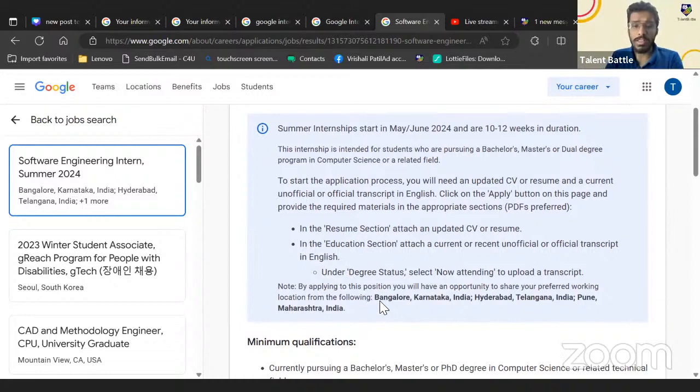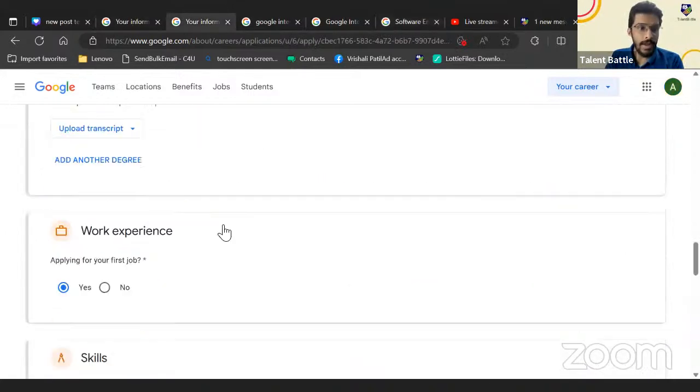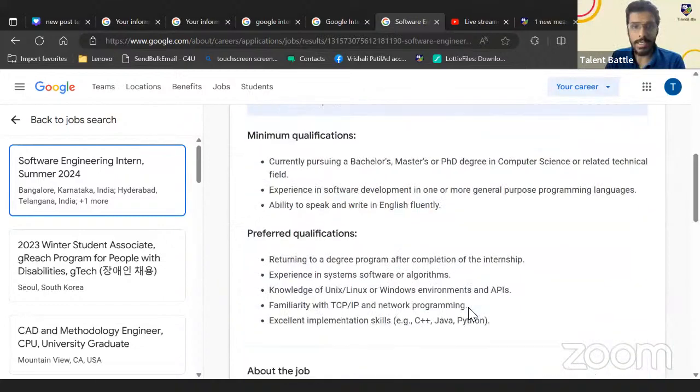The internship locations are Bangalore, Hyderabad, or Pune, depending on the project and requirements. In the application form you can enter up to five preferred locations. Since the opportunity is only for these three locations, enter all three according to your preference.